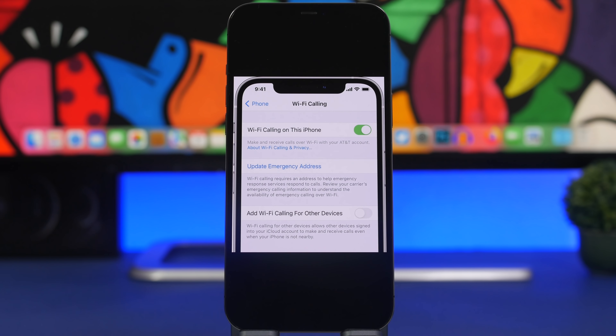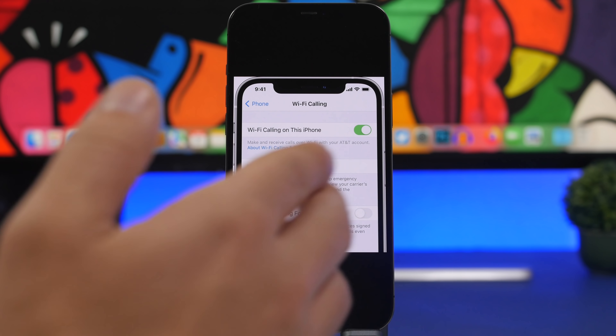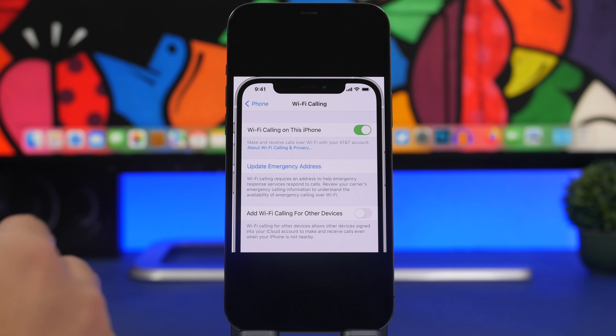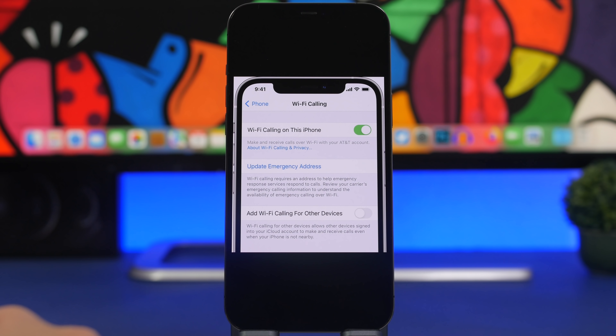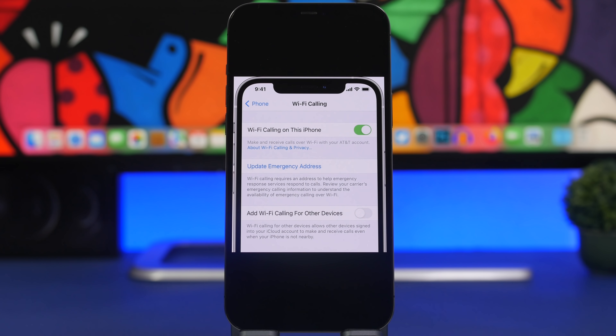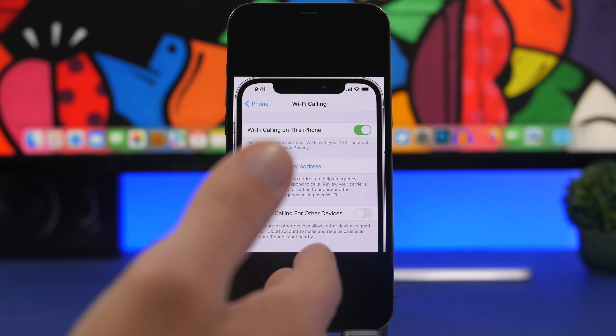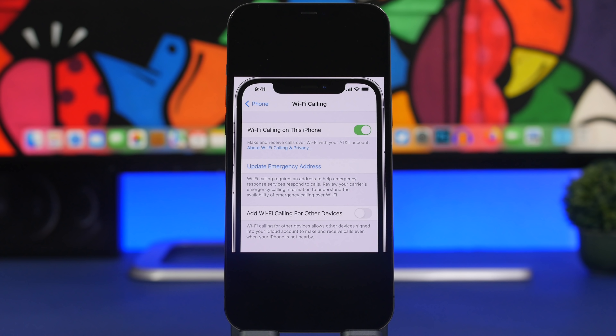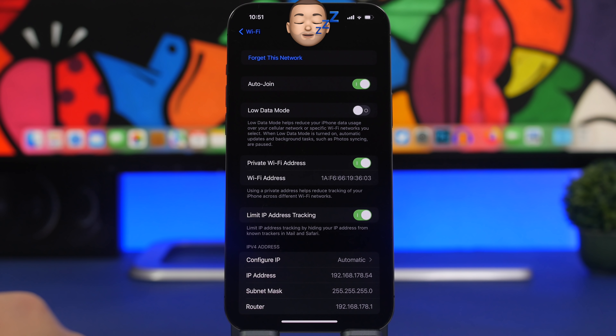Unfortunately, Wi-Fi Calling won't be on every device — I don't have it on mine because it requires carrier support. Wi-Fi Calling allows your iPhone to make phone calls via Wi-Fi. When you're in an area where cellular coverage is poor but you have a Wi-Fi connection, Wi-Fi will take over and you'll be able to make calls through it, which will greatly improve call quality. To enable it, go to Settings, then Phone, and you'll find Wi-Fi Calling there.